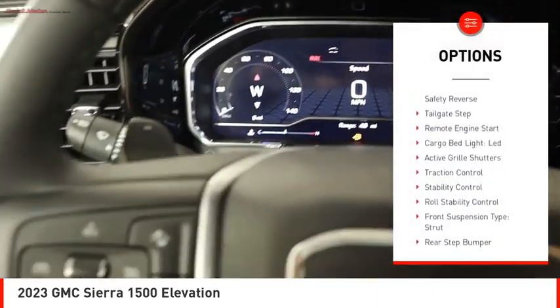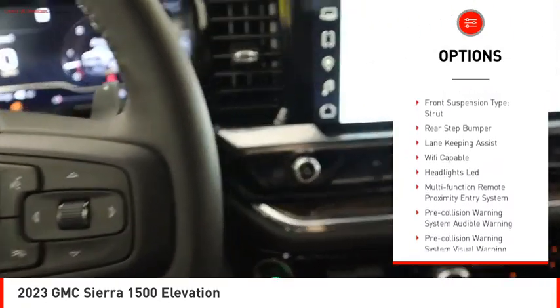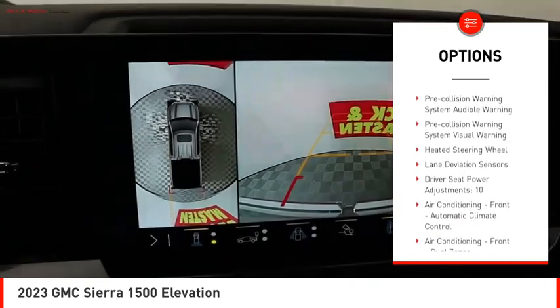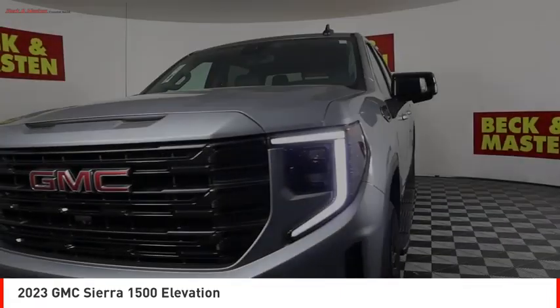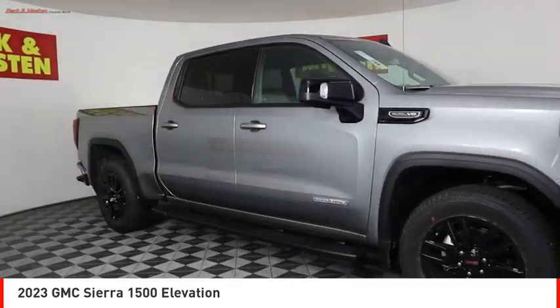Power windows with safety reverse, tailgate step, remote engine start, cargo bed light, LED active grille shutters, traction control, stability control, roll stability control, front suspension type strut, rear step bumper. This beauty will make even your house keys jealous — drive it today.